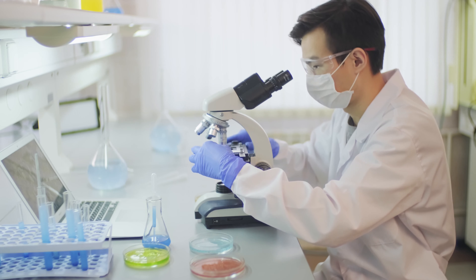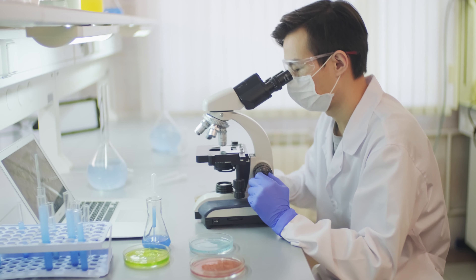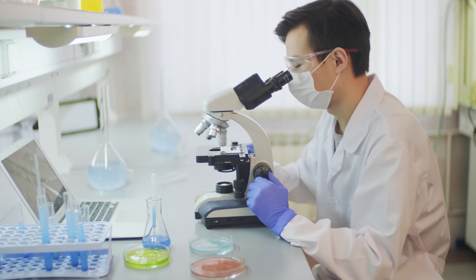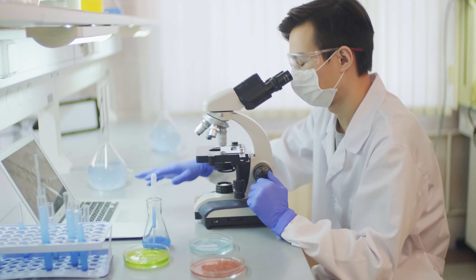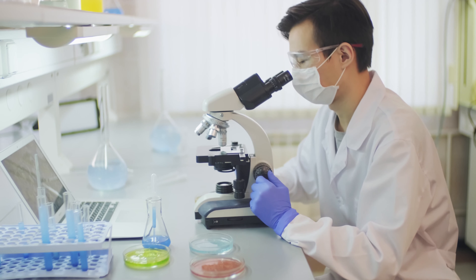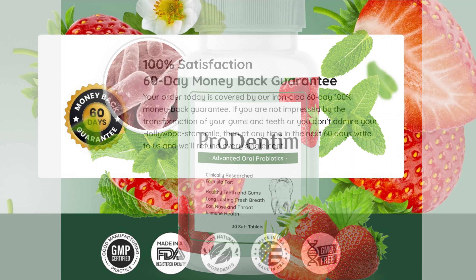Prodentim works by restoring oral health with good bacteria. The population of good bacteria can be harmed by common dental products that may contain toxic ingredients. Prodentim is a 100% natural product made with the most selected ingredients, FDA guaranteed, manufactured in a GMP certified facility that complies with all applicable safety and quality standards.